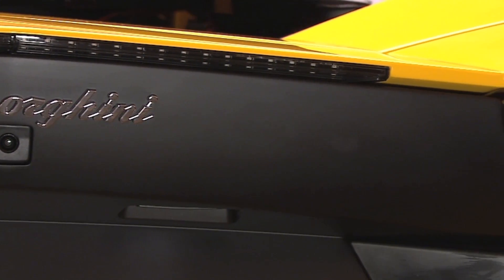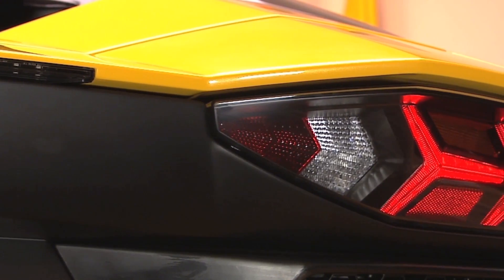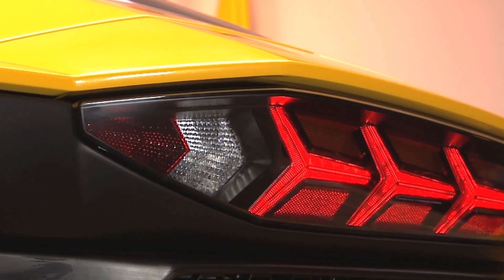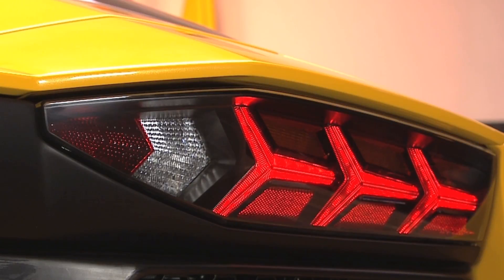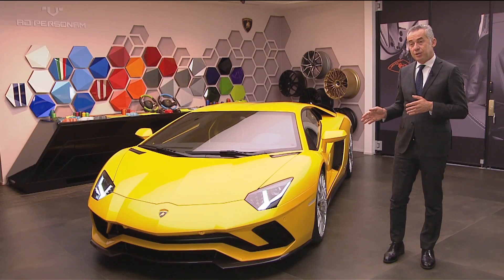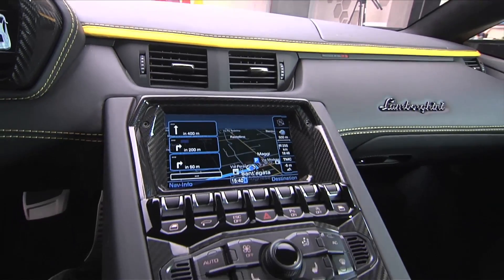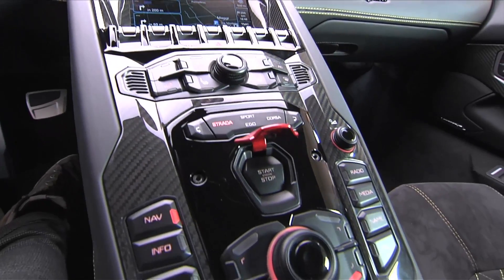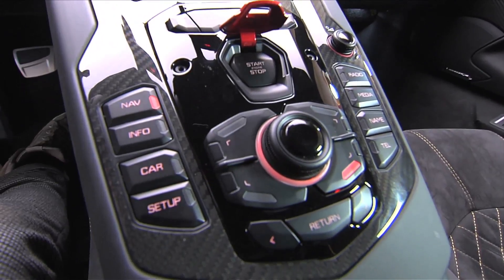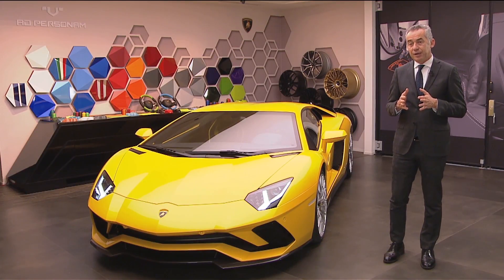With all these new features it is important to be able to control them, and for this reason we introduced the new system we call LDVA. From an electronic point of view it is able to control all the parameters of the car — starting from the steering, powertrain, suspension, and rear wheel steering — and also integrating ABS and traction control. It controls the grip of every wheel and reacts as fast as possible to guarantee that the driver can achieve the best performance of the car in the safest way possible.